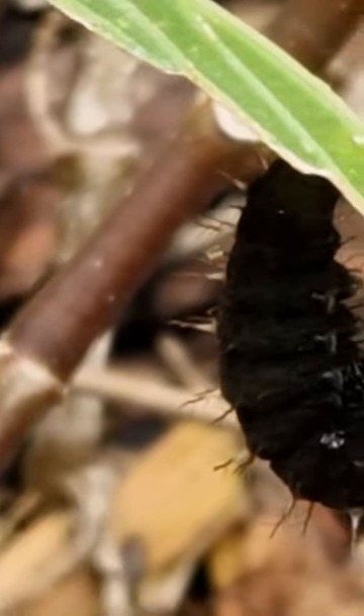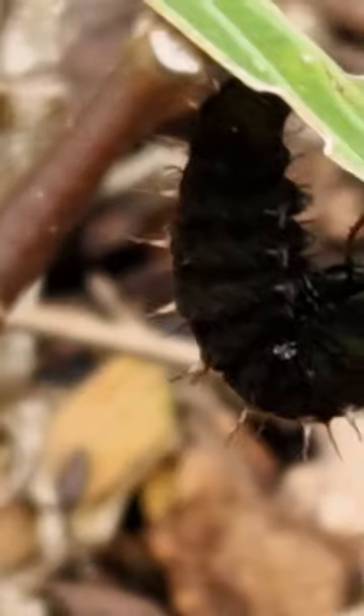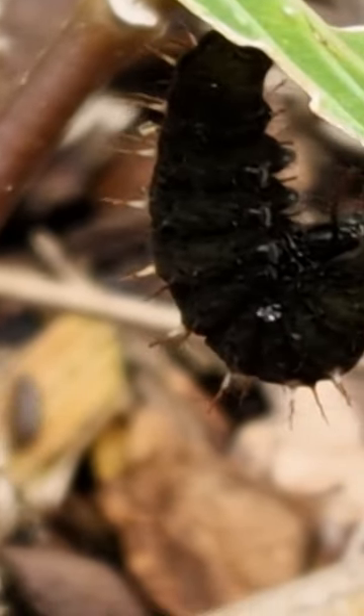As you can see here, this caterpillar is hanging and starting to turn into a chrysalis and then a cocoon — and this is pretty cool.